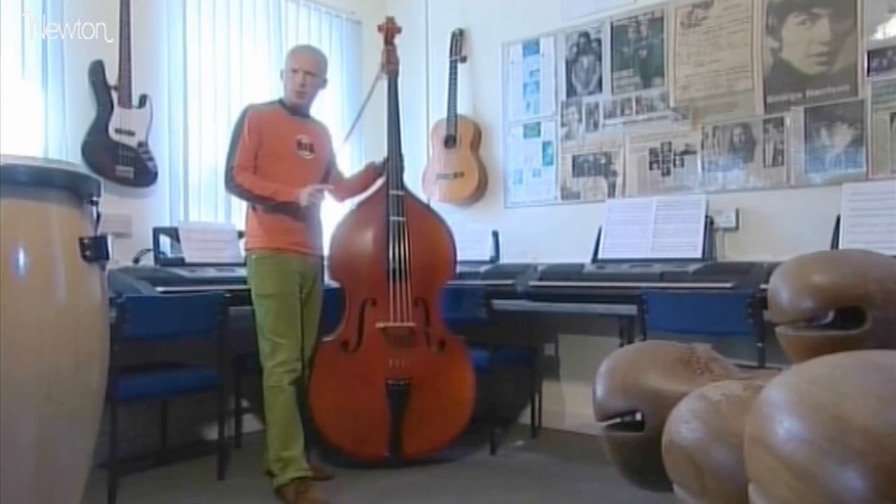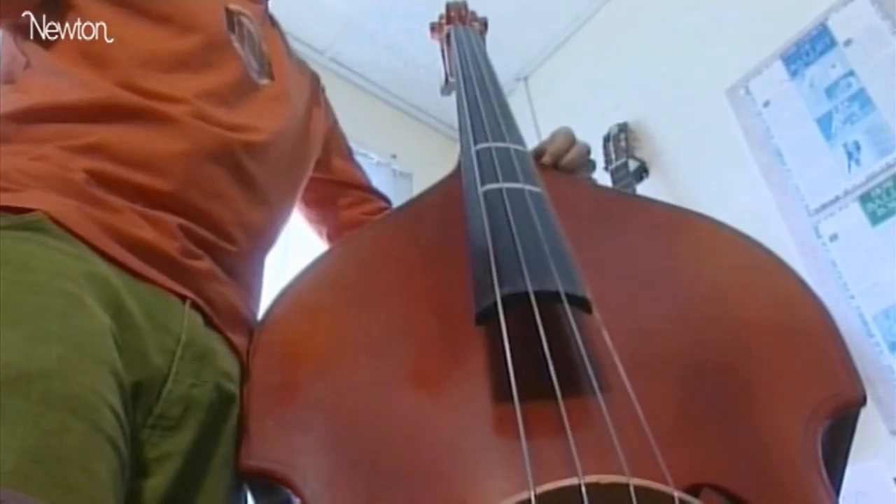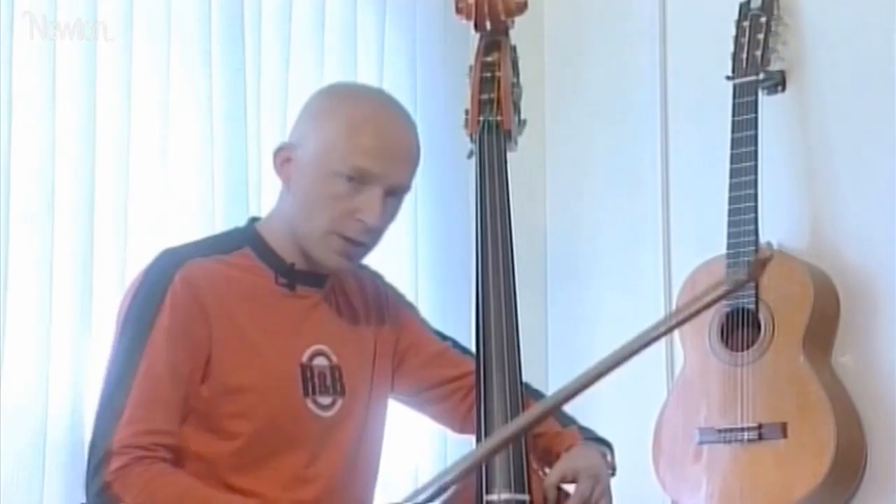Experimenting with a stringed instrument, Pythagoras was able to confirm his hunch that there was some connection between whole numbers and harmony. If you play a note on an open string and then halve the length of the string, you get a note which sounds almost the same as the first one, just higher. We call this the octave.